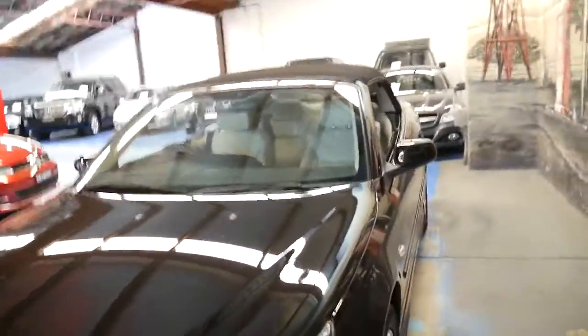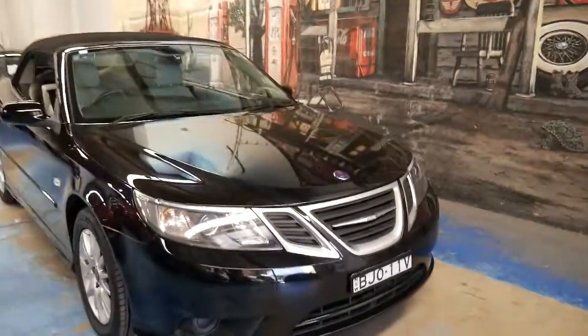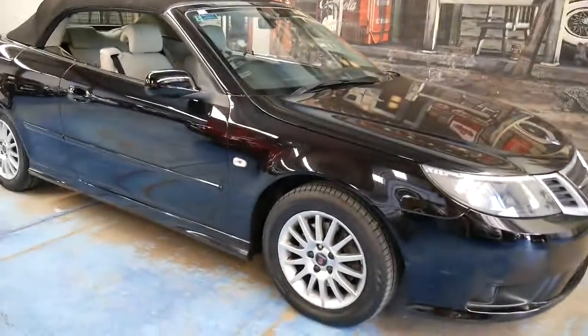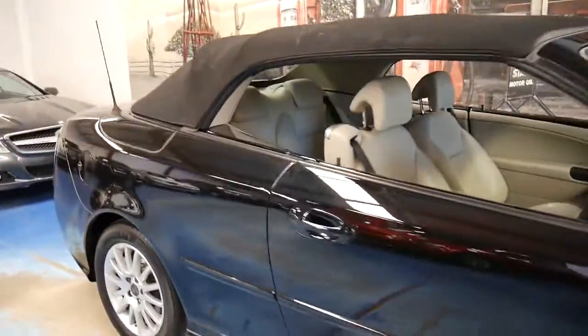If you've been looking for a convertible for summer, or if you're specifically looking for a Saab, you should definitely come in and have a look at this car. Take it for a drive — I drove it overnight as a matter of fact and it drove perfectly, as you would expect a Saab which has always been serviced at Mildren to drive.